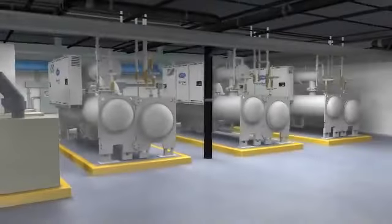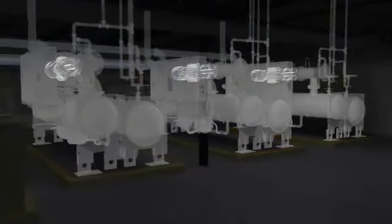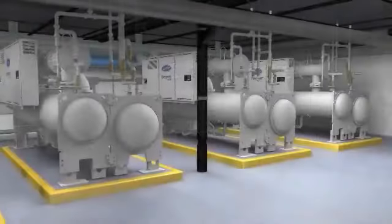The Carrier Evergreen Chiller product line includes the world's first integrated tri-rotor screw water-cooled chiller, with industry-leading efficiency using non-ozone-depleting refrigerant.